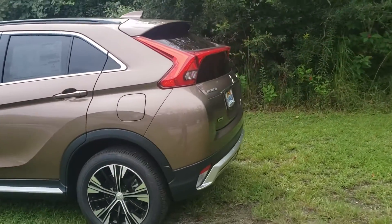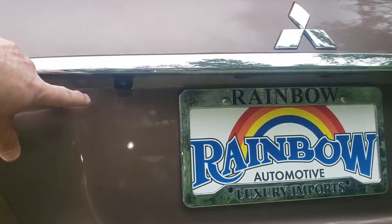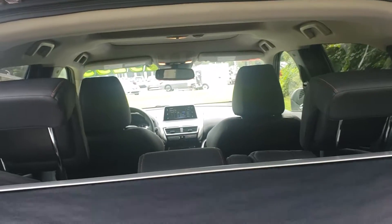Beautiful upgraded rims. And you come back here to the back, you can see where you do have your backup sensor right here. And when you open this up, plenty of room back here. You got your tonneau cover right here to help hide everything from prying eyes.